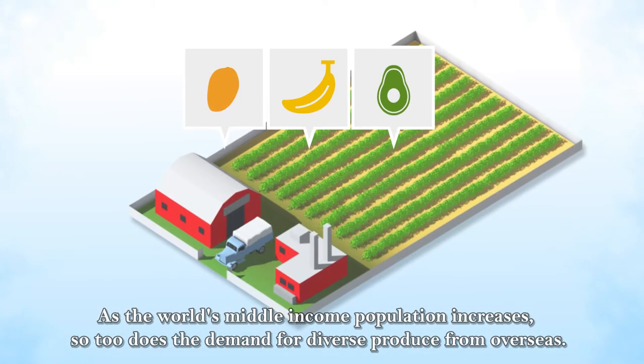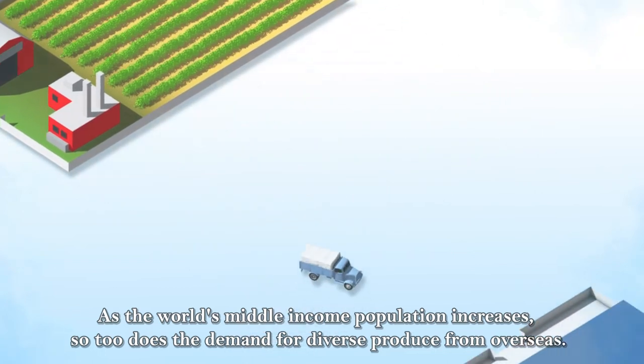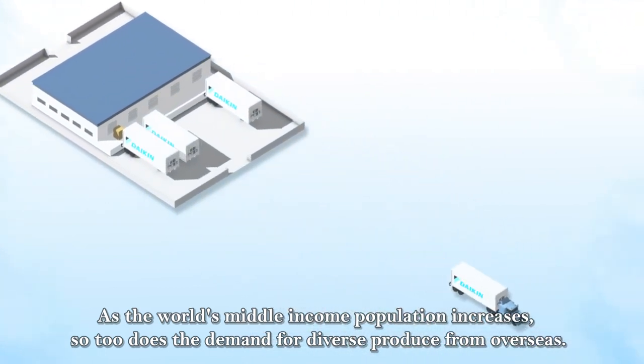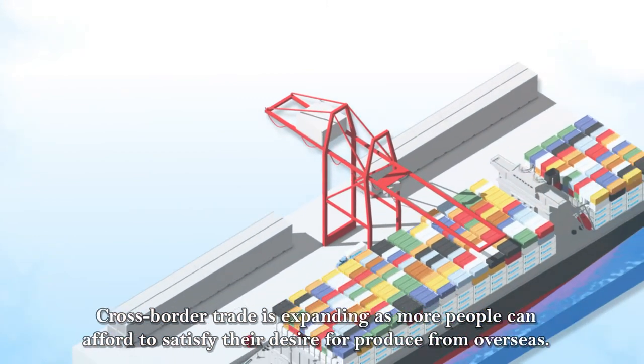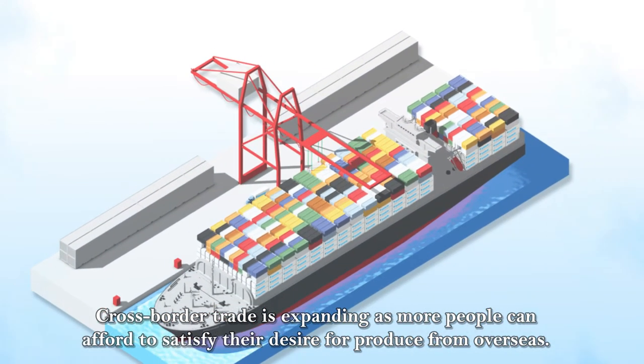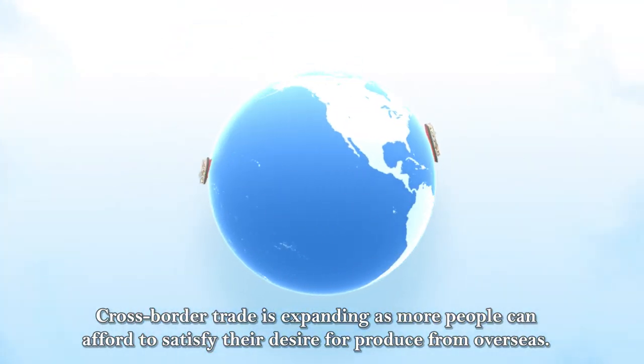As the world's middle-income population increases, so too does the demand for diverse produce from overseas. Cross-border trade is expanding as more people can afford to satisfy their desire for produce from overseas.